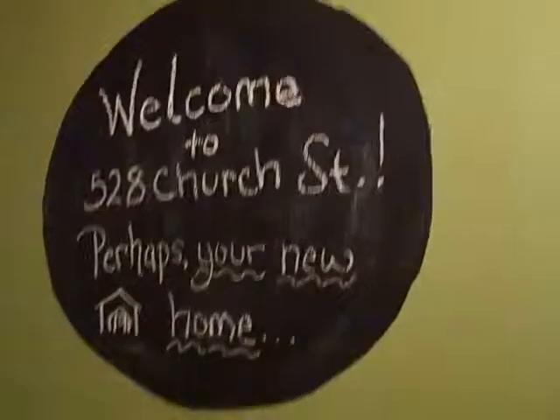Just a really nice space back here. Perhaps this could be your new home.